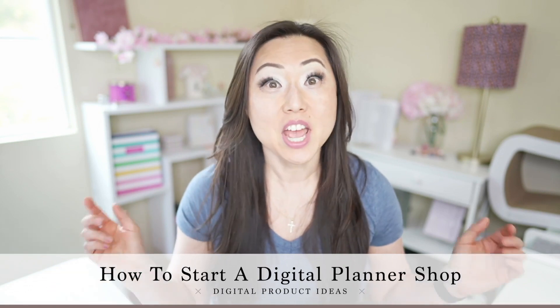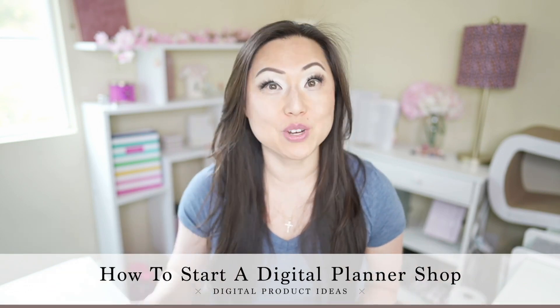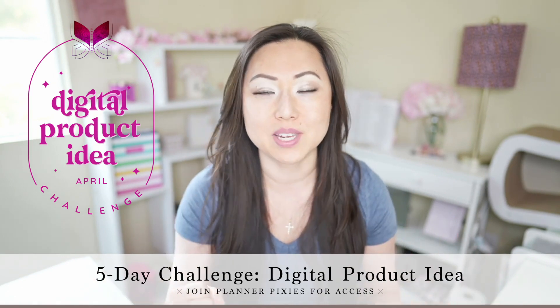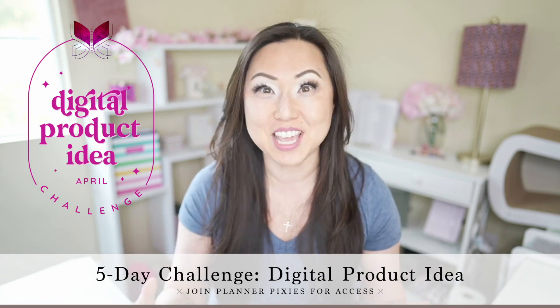Today I am going to tell you exactly how to start a digital planner store online. This week during the Planner Pixies membership, we are doing a five-day challenge on how to create a digital product idea — just how to come up with your first idea, the one that really fits with you, the one that totally resonates and makes you want to jump out of bed every morning and get going.